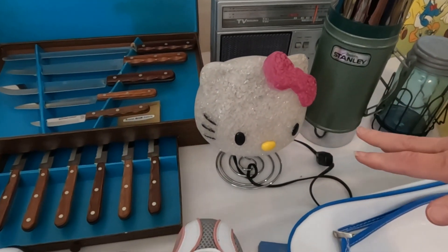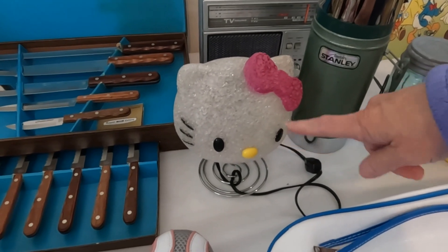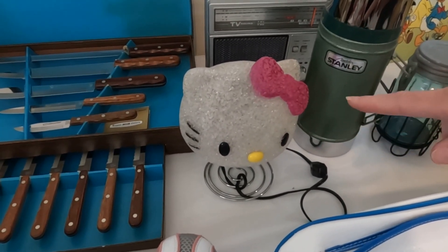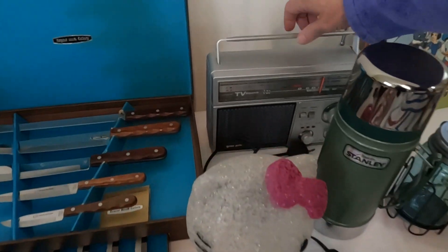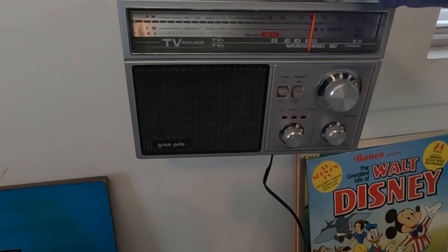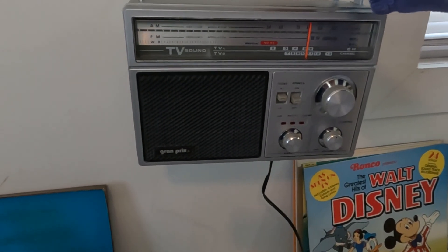Everybody goes crazy over Hello Kitty. This is an adorable little Hello Kitty lamp — I got that at the thrift store for three dollars and I'll ask fifteen for it. This is a vintage Grand Prix 320 AM/FM/TV sound weather band radio, which is very, very unique.